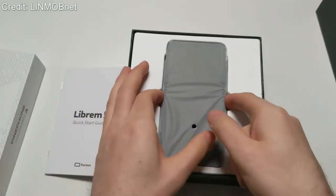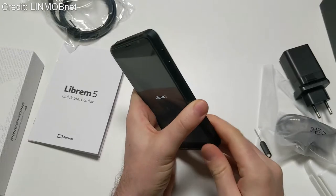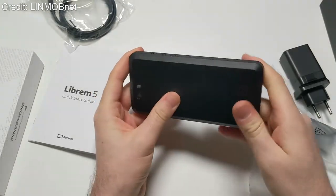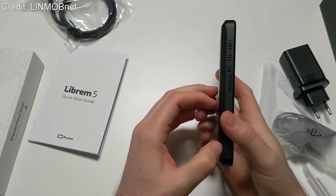The Librem 5 is a bit of a weird phone. It's clear that the main focus here is privacy as well as transparency, and there have definitely been some corners cut and sacrifices made to achieve those goals, which we'll talk about later. However, one thing that hasn't changed from most other modern smartphones is the price — it comes in at a hefty $800, which is a pretty heavy price tag, so we'll have to see if it's worth it.